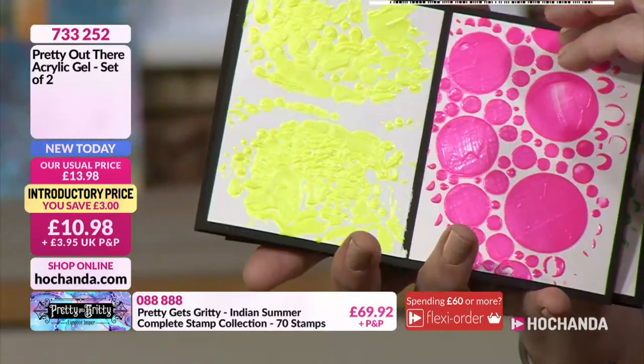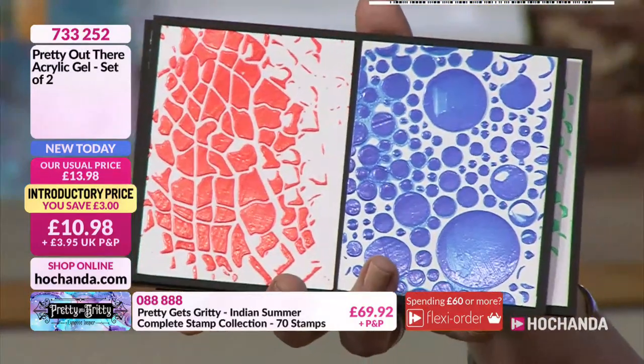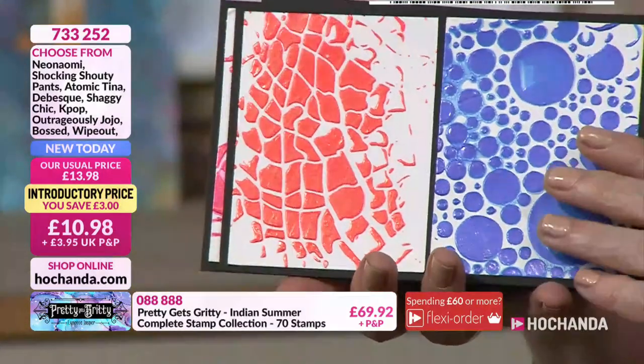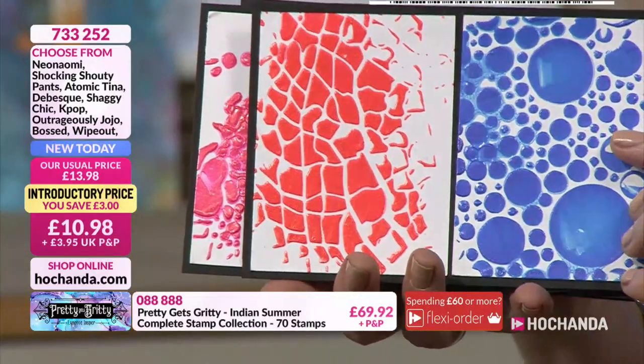The second one is Atomic Tina and Dabesque, which I love. Absolutely beautiful.